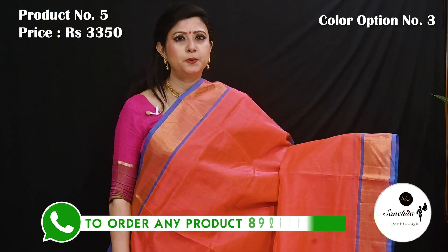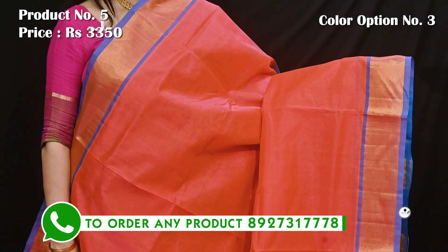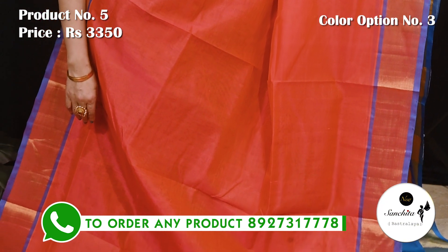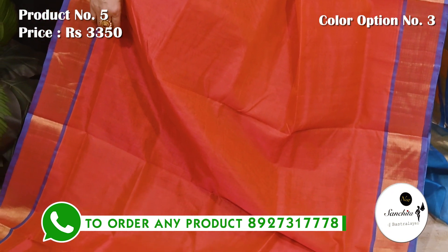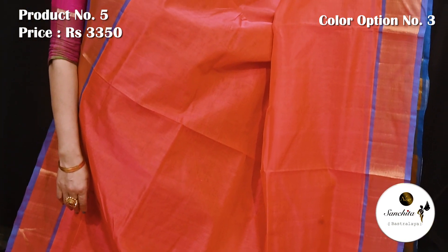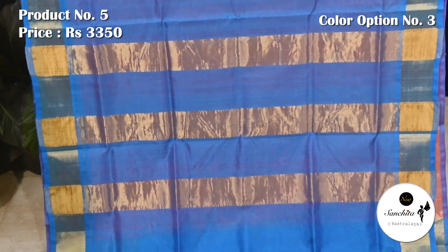Peaches pink with blue. Pallu and blouse piece both are in blue color.